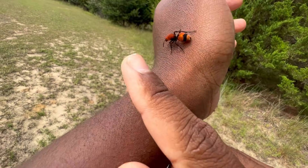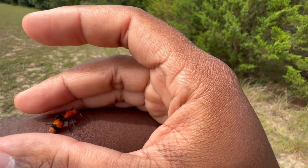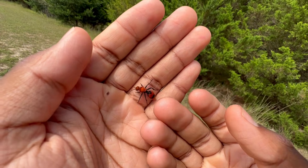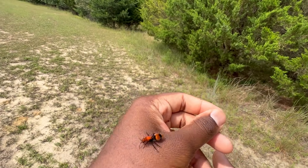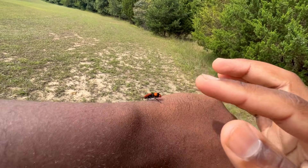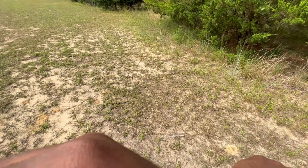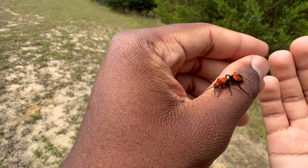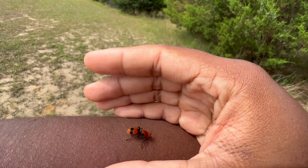So this is Dasymutilla occidentalis, the eastern velvet ant, and this one is a female. What's interesting about this species is that they are sexually dimorphic, meaning the males and females exhibit different physical traits. The females don't have wings, which is why they commonly get mistaken for ants — that's actually where they get their common name 'velvet ant,' even though they are not ants. These are actually a species of wingless wasp. The males, however, have fully functional wings and are able to fly, but the females are grounded.